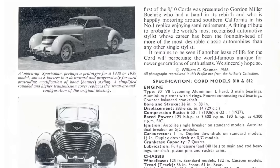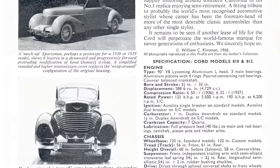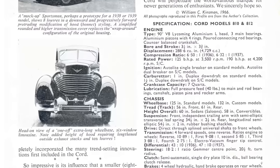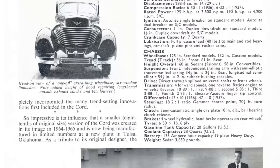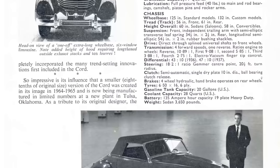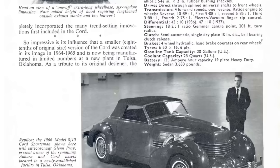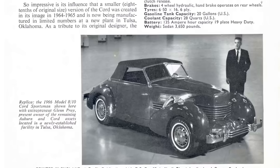Also during this time, E.L. Cord partook in stock manipulation, one of his favorite pastimes. Unfortunately, the feds caught up with him and they were investigating his company. Ultimately, the Cord Empire was sold to the Aviation Corporation. E.L. Cord would end up moving to Nevada, where he earned millions of dollars in the real estate business — but as they say, that's another story for another day.